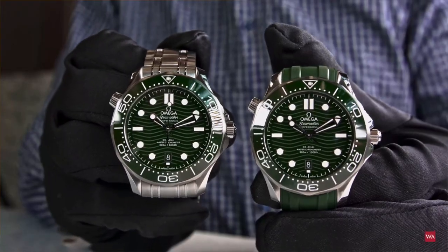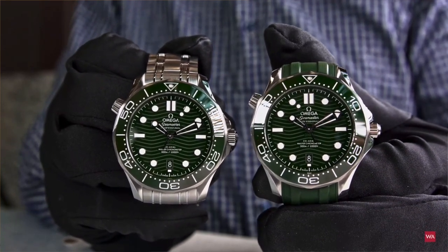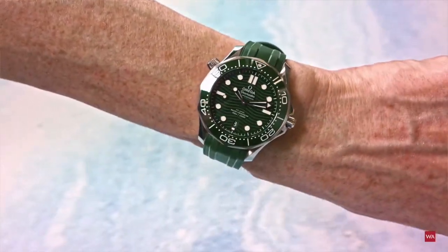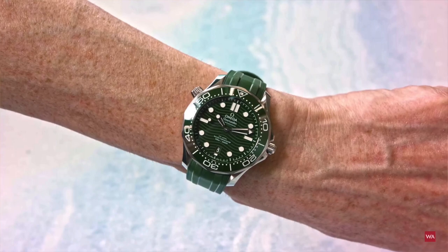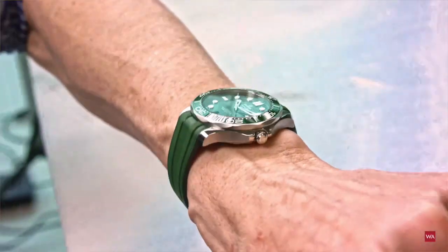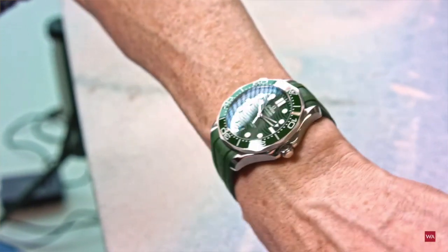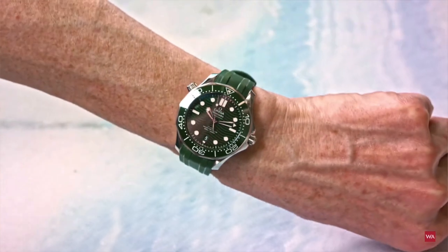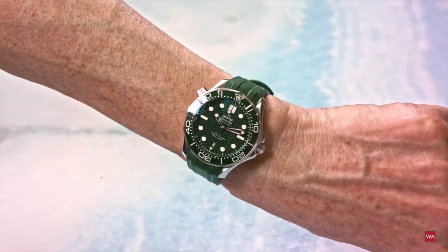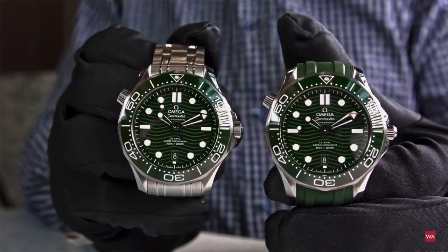Another release I'm quite excited about is one I actually predicted: the green version of the Seamaster Diver 300. This is a prediction I made this year — I always thought, why is there not a green version of this beautiful watch? The specs appear to be the same as the previous Seamaster Diver 300, so ceramic bezel and ceramic dial, but I'm really looking forward to seeing how this watch actually looks in person.